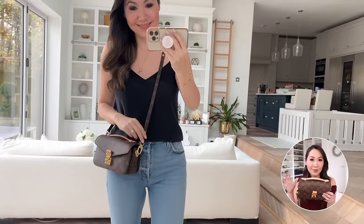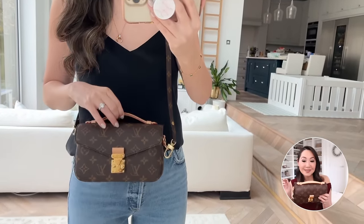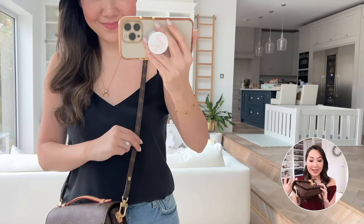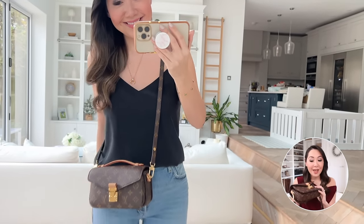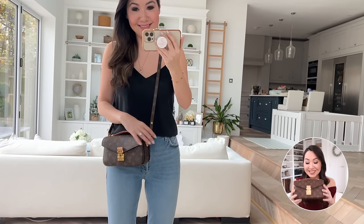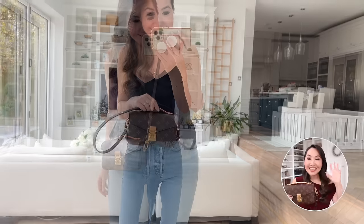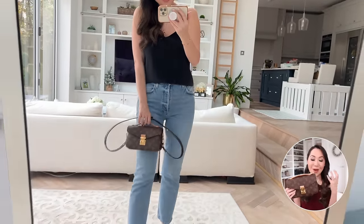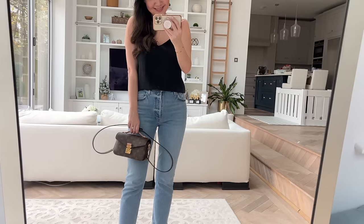I've been wearing it for errands but also on little date nights as well. It's pretty versatile even though it looks more like a casual style bag. So if you're like me — love the Pochette Métisse but couldn't quite get along with it — I would definitely recommend checking this out. It's been so good and I've really, really been enjoying it.